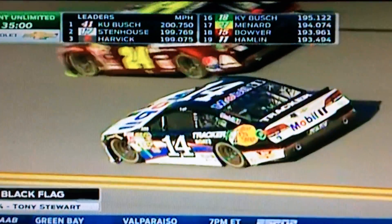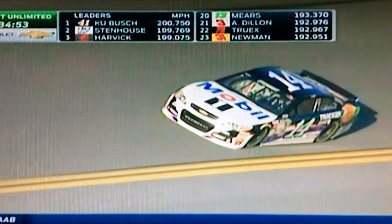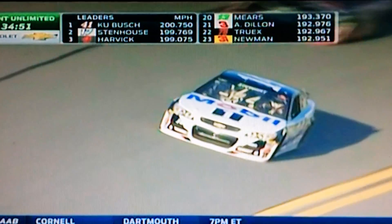He got good information for Chad Johnston and that 14 team because he ran a total of 16 laps in that 14 car. So that's a good run, a good long run.